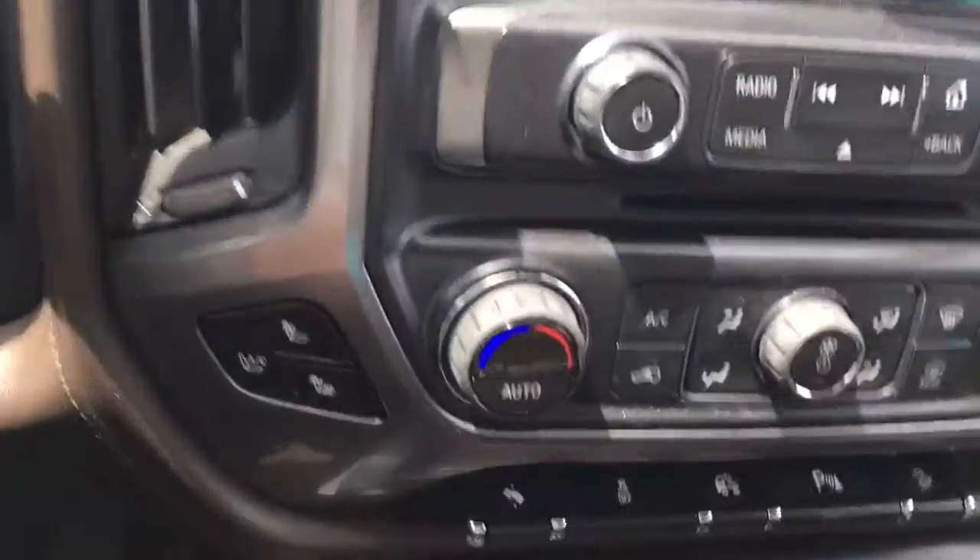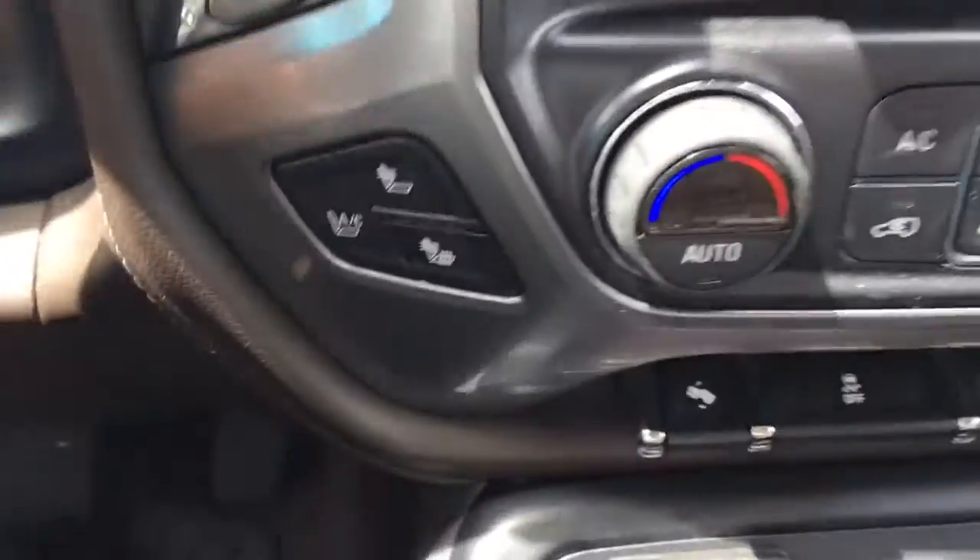When you start your vehicle remotely, you still need to put the key in and turn it. It doesn't make it do anything else.